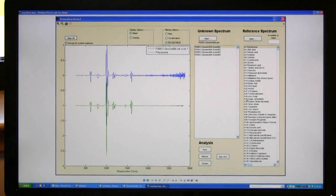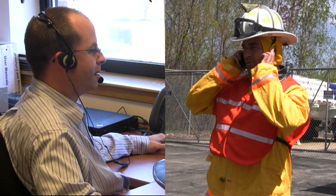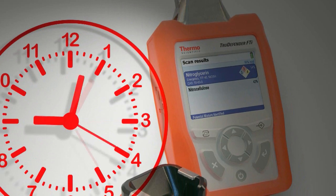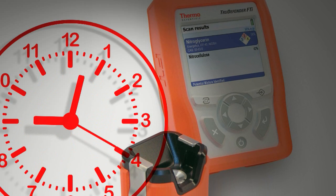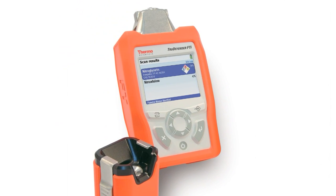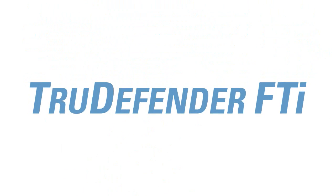Our scientists are able to analyze unknown spectra faster than ever before and provide critical information when it's needed most. With TrueDefender FTI, the time from identification to action is dramatically reduced, from minutes or even hours to seconds. The TrueDefender FTI allows analyzing and transmission of data in near real-time, now faster and safer than ever before. Chemical ID at the speed you need.